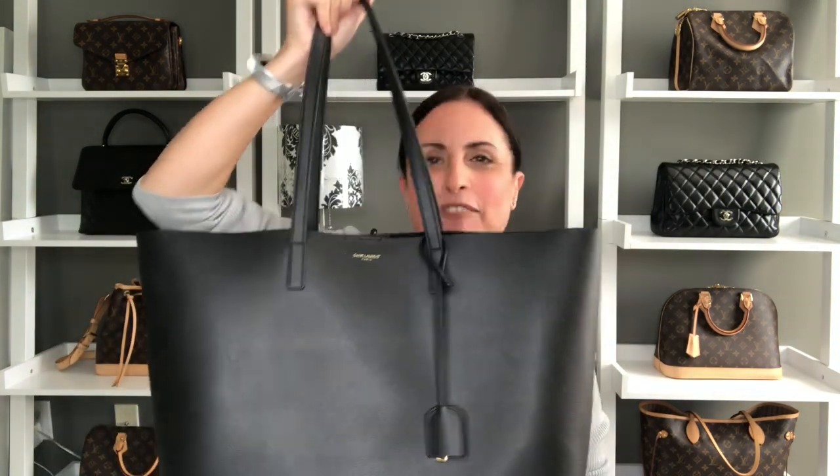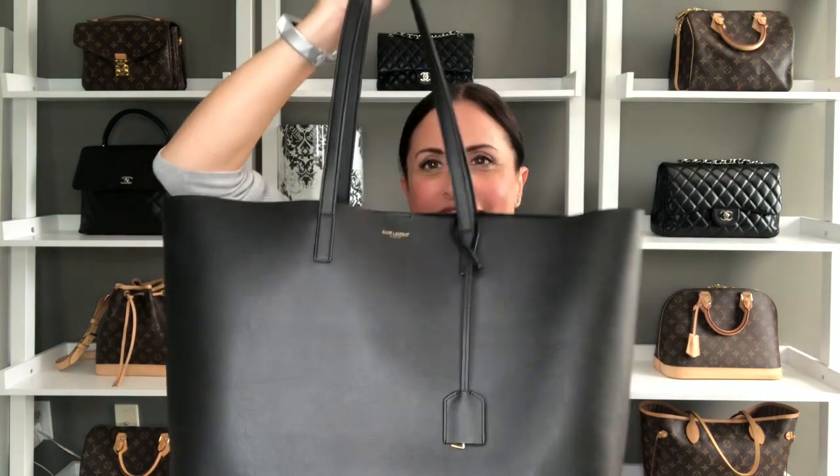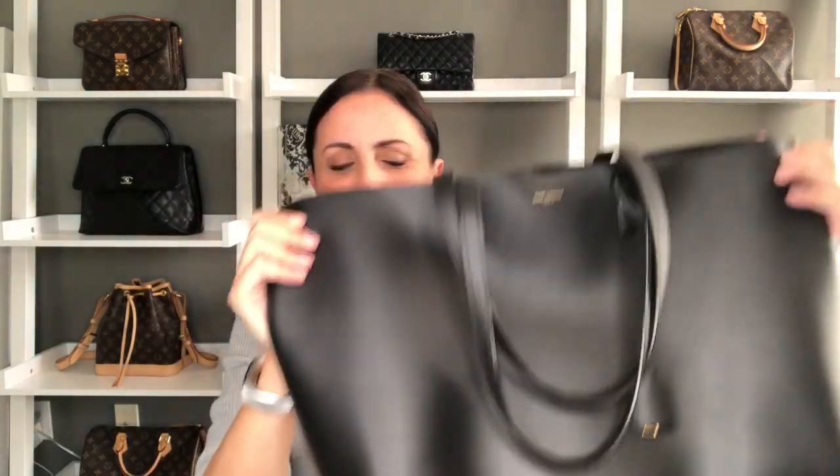Last but certainly not least is my handbag favorite for this month, which has to be my Saint Laurent tote. I've been using this every single day going into the office — it carries everything, looks amazing, is very simple, classic, and understated, and it easily goes over the shoulder, which is how I wear it most days. I did do a 'what's in my bag' video with a short review of this bag a few videos ago if you want more information on how it's been holding up. That's it for my April favorites — I hope you enjoyed this video. Please leave any questions in the comments below, and I'll see you soon. Bye!